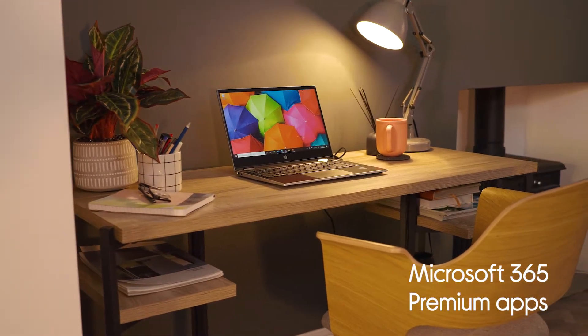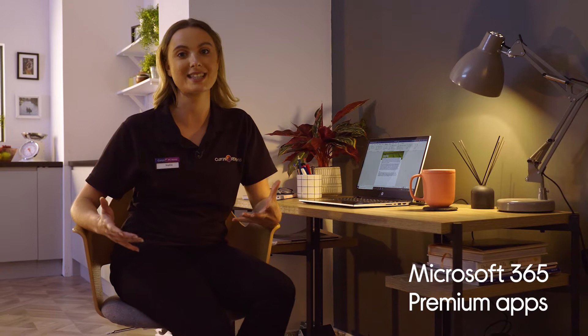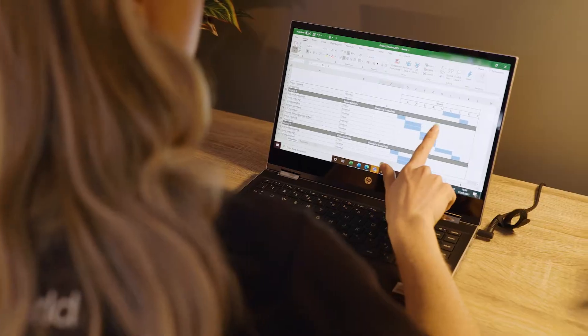With Microsoft 365 Premium Apps and a Windows 10 PC you've got all the tools you need to tackle anything when working from home. You've got your familiar apps such as Word, PowerPoint and Excel, as well as secure cloud services, a terabyte of storage on OneDrive and 24/7 phone and online support.